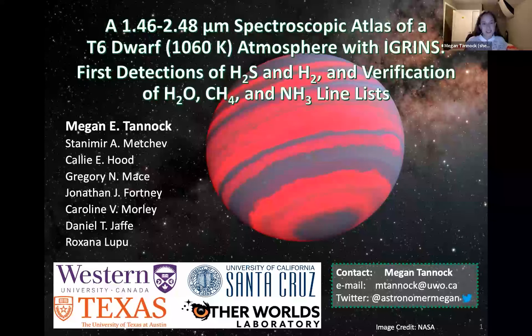My relationship with Gemini started in 2011 when I was an intern at Gemini North, and my PhD thesis heavily featured Gemini data. This talk will highlight results from my recently accepted paper, written in collaboration with my PhD supervisor Stan Metchev and also Kelly Hood, Greg Mace, Jonathan Fortney, Caroline Morley, Daniel Jaffe, and Roxana Lupo.